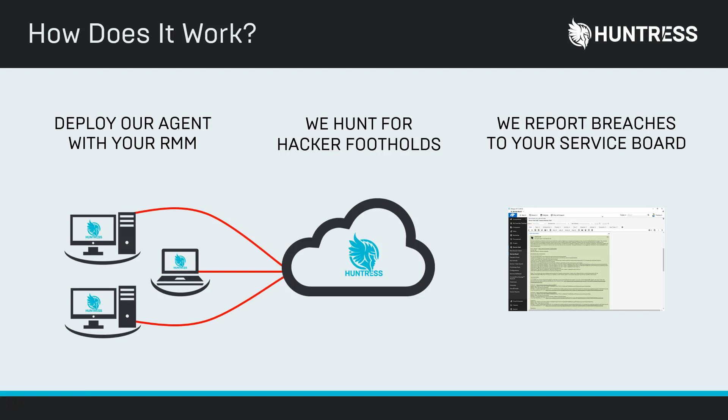In the cloud is where we do all the heavy lifting. That's where our fancy algorithms and machine learning run to figure out which one of these footholds is not supposed to be here — what is a legitimate application versus a malicious one. We also use a one-two approach: not only do we have our algorithms, but we have humans in the loop. We call those our Threat Operations team. ThreatOps analysts specifically have experience in forensics, reverse engineering, and penetration testing, and they're there to complement the gaps when AI algorithms fall short.